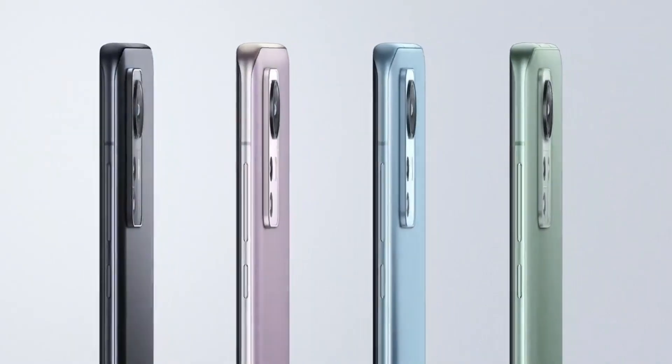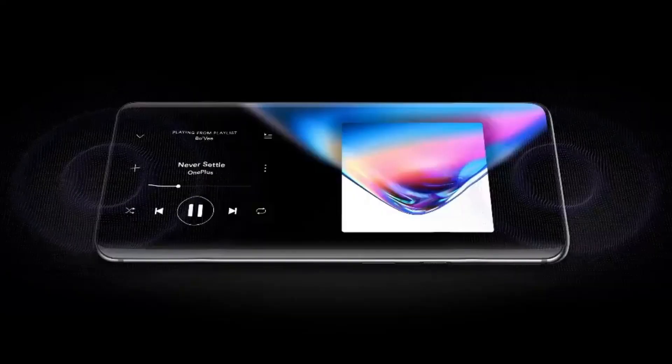For the complete spec sheet, the phone has a 4,500 mAh battery, 67W wired charging, and 30W wireless charging. Dolby Atmos is supported via stereo speakers.